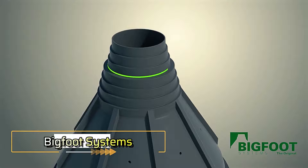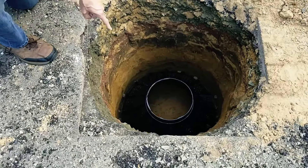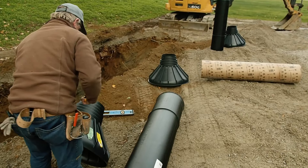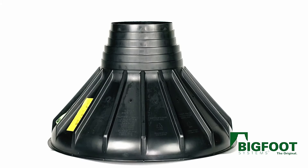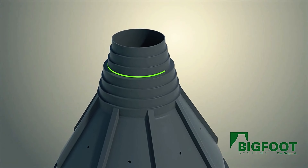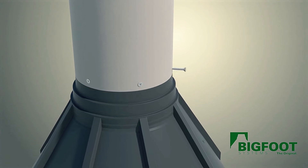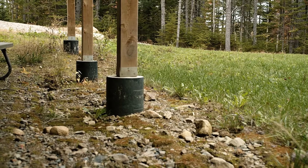Imagine telling your friends you've seen Bigfoot. Well, with Bigfoot Systems, you can — at least in the form of innovative formwork. Bigfoot is designed to replace traditional wooden formwork and comes in a variety of sizes, with pipes ranging from 15.2 to 46 cm in diameter. This versatility allows Bigfoot to be used for projects of all scales, from residential houses to large piers.